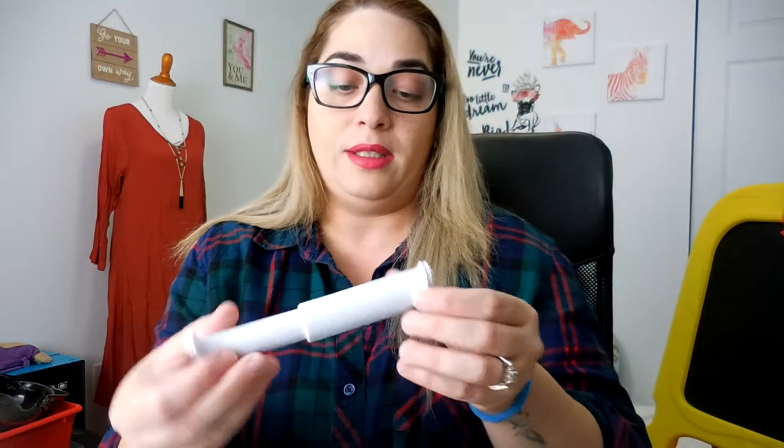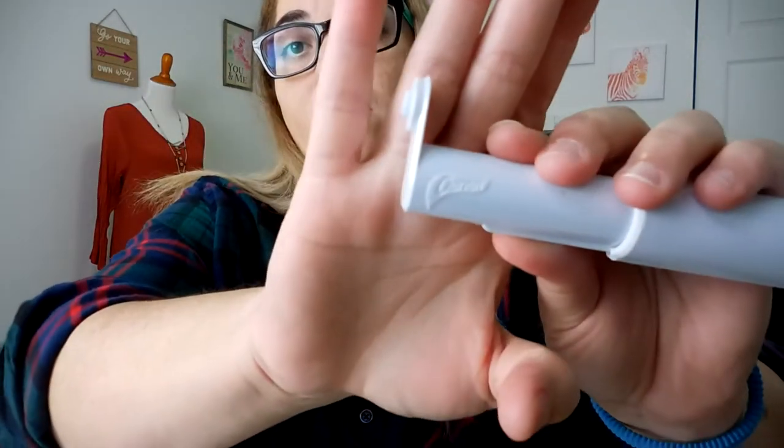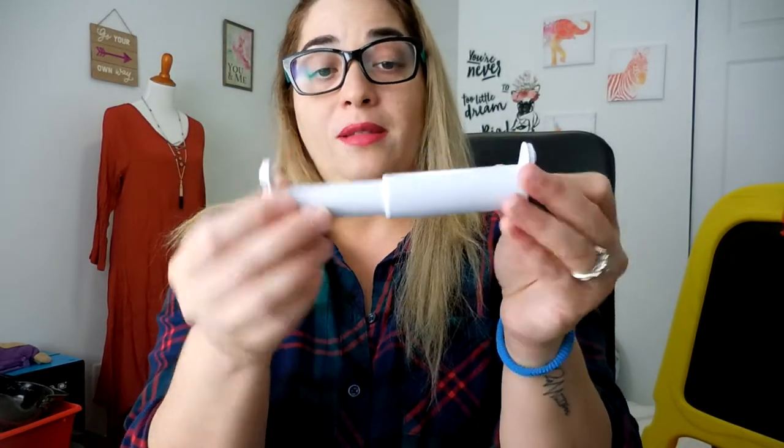This one is from Charmin. Charmin was giving this — here is the logo — and this is a toilet paper hanger. These things break very easily, so I have one that needs to be changed.